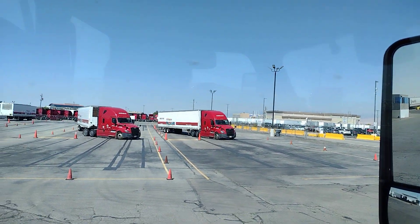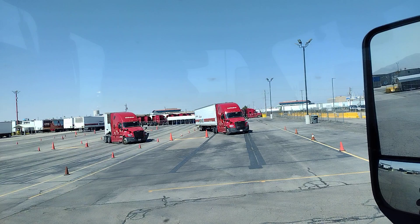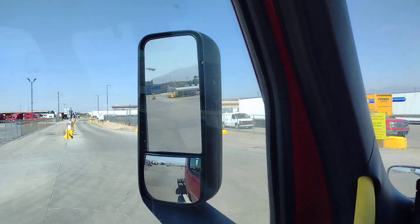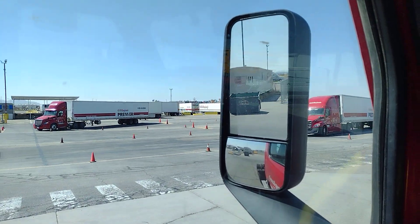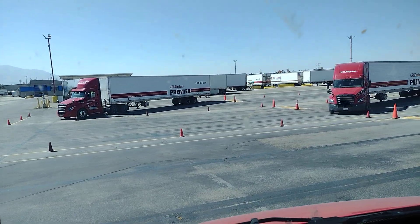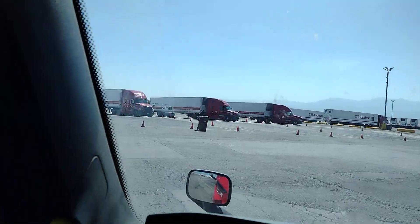Something interesting here — we are going to make a turn and I want to show you something that attracted my attention. This is a driving school, and here they put all the trucks with an angle. I think they left them overnight, and they did the same thing on this side.